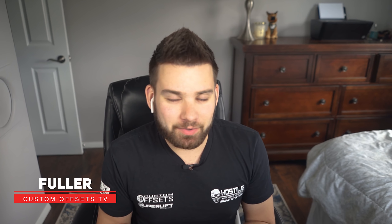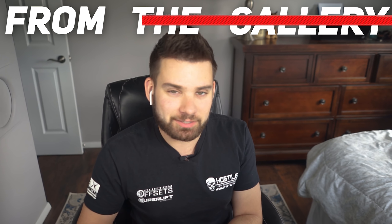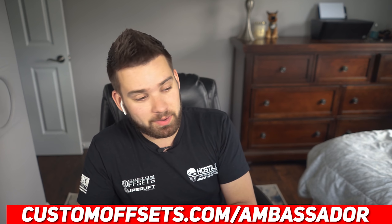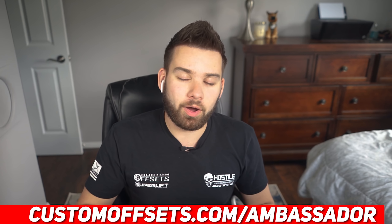What's going on guys? I'm Fuller with Custom Offsets, Custom Offsets TV on YouTube. We got Dustin here. Today we're doing a From the Gallery, except it's not really From the Gallery. It's some Ambassadors of ours, which is pretty sweet. So we have an ambassador program. If you haven't heard about it, CustomOffsets.com, Ford's last ambassador, gets you all the details. We wanted to go through and show off some of these guys' trucks.